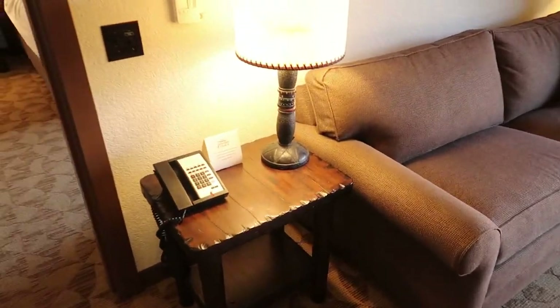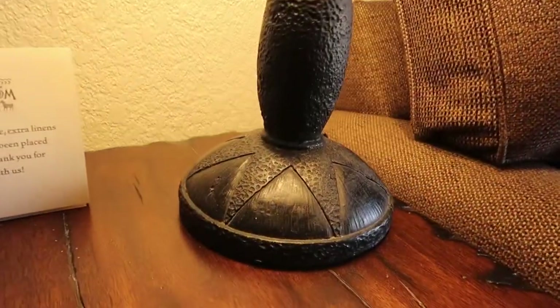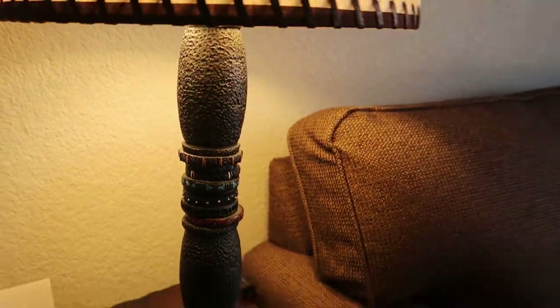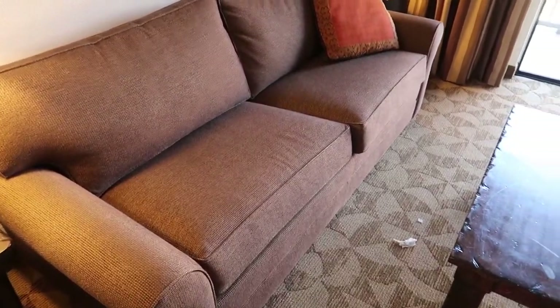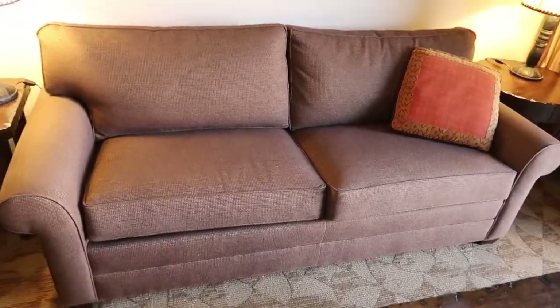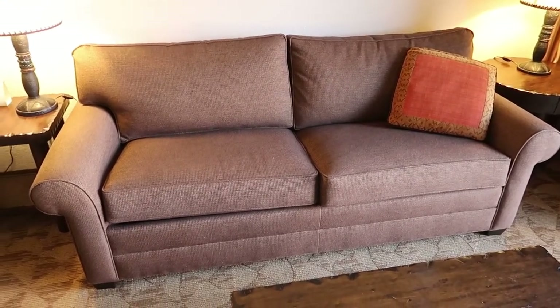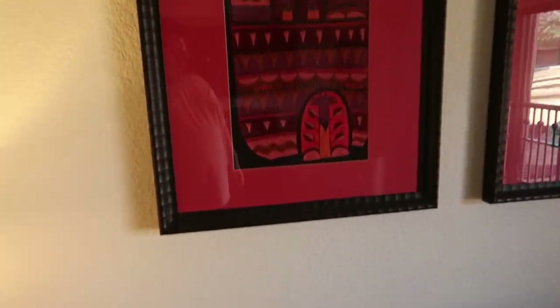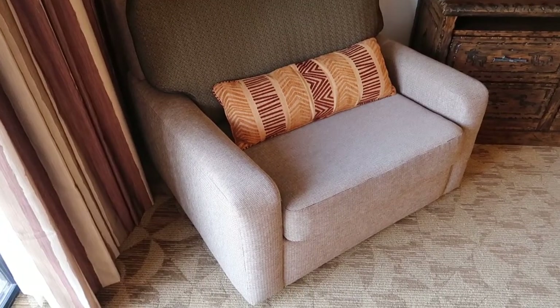And then you get to the living room area. You have these nice side tables with very nicely detailed lamps. This sofa is a pull-out bed — it's bigger than your average sofa you would find in a Disney room. You have your paintings and then another lamp. This is also a pull-out. My little two-year-old slept on this — worked perfectly for her.